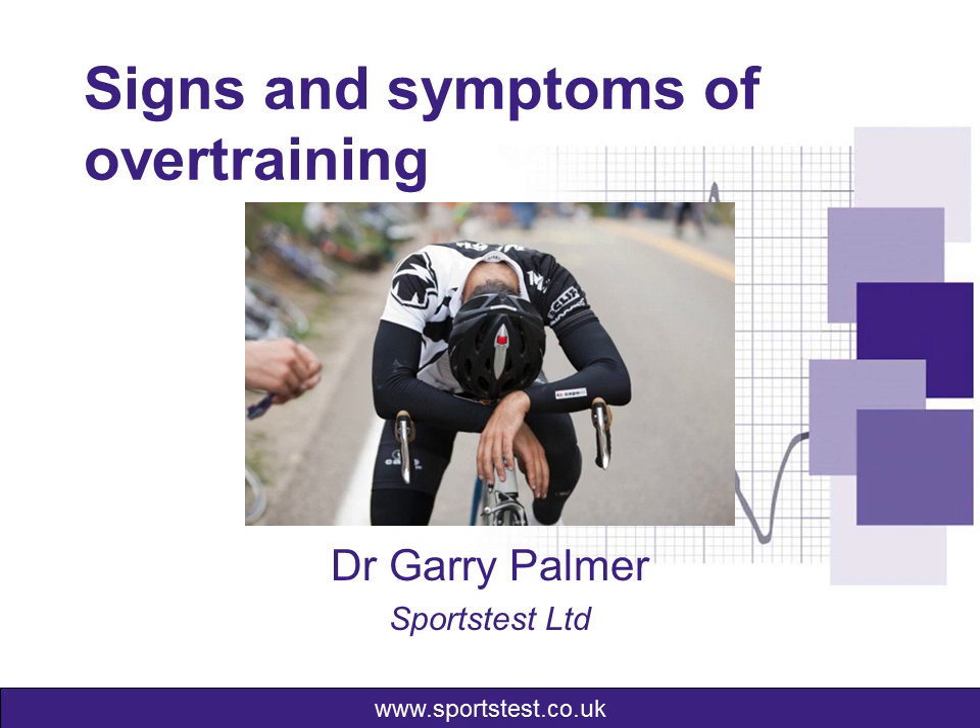Hi, I'm Dr. Gary Palmer of Sports Test, and today I'm going to talk to you about the signs and symptoms of overtraining. There's a very delicate balance between training and recovery, and if you get that wrong, the impact can be devastating.